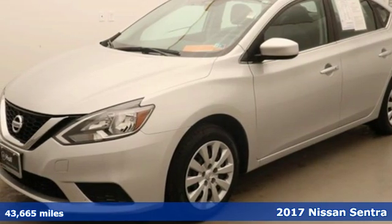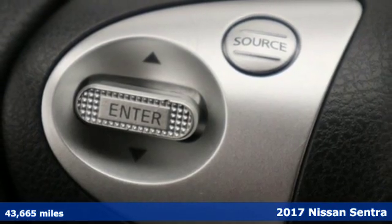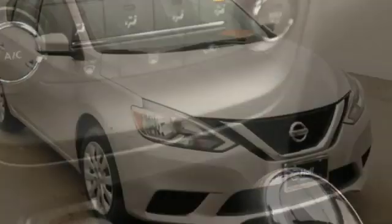It's a 2017 Nissan Sentra. Who says your commuter car has to be a commuter car? Upgrade your drive with this Sentra. You'll look forward to every drive with features like these.